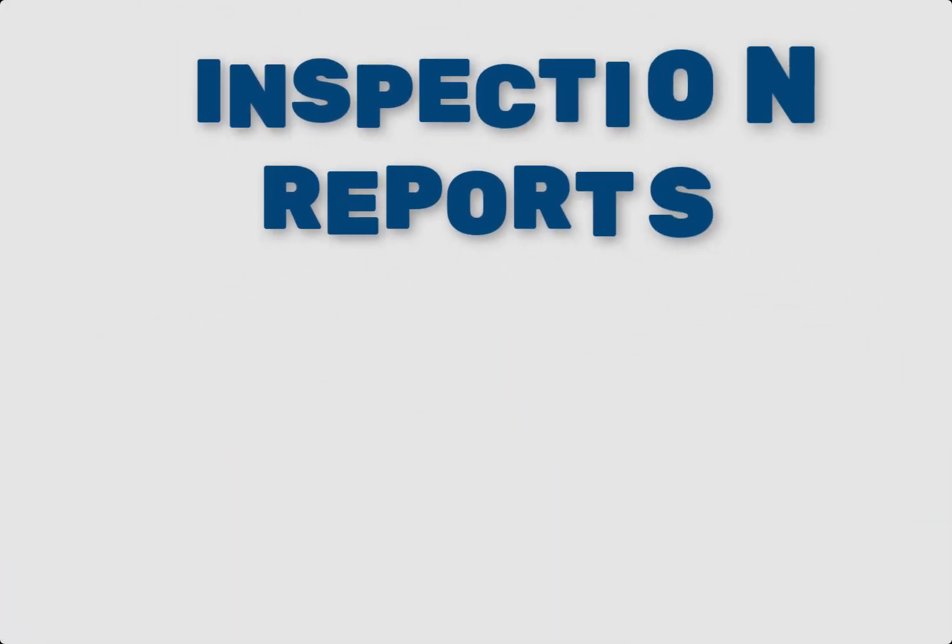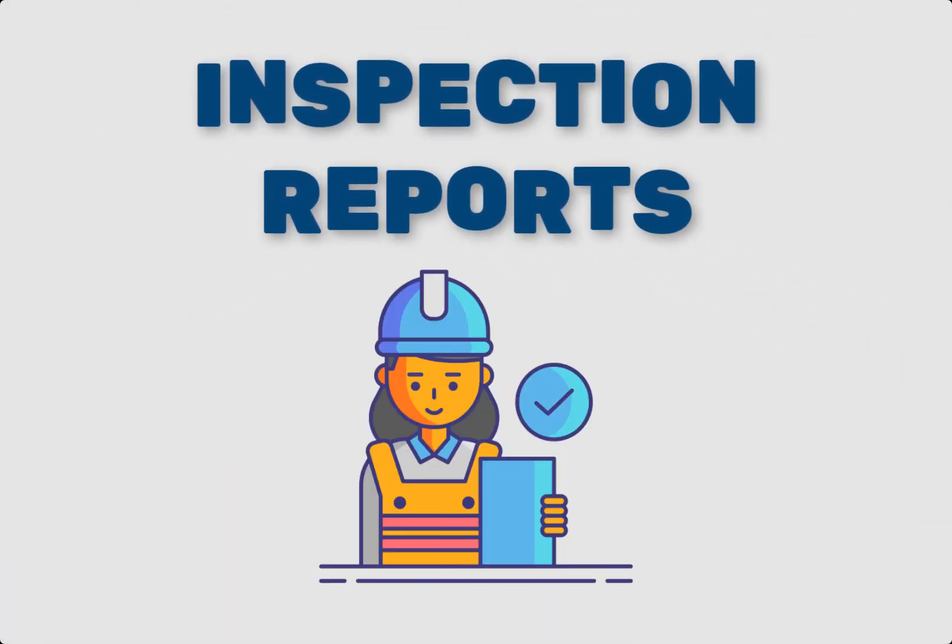Number three: Inspection Reports. Inspection reports include quality and safety inspections. They ensure that the construction work meets the required standards and regulations. Regular inspections help prevent issues and ensure project quality.